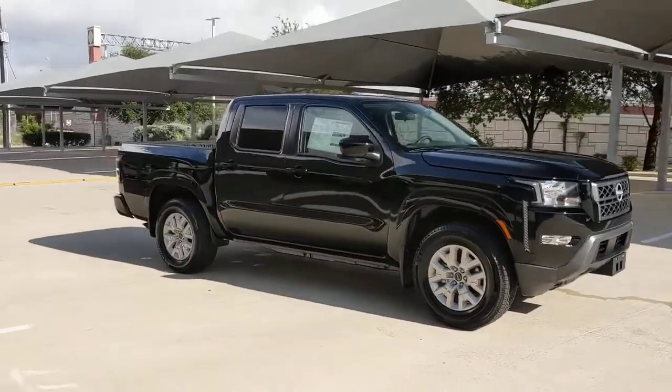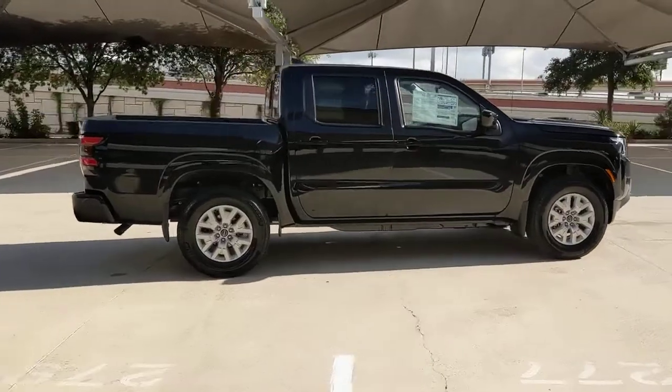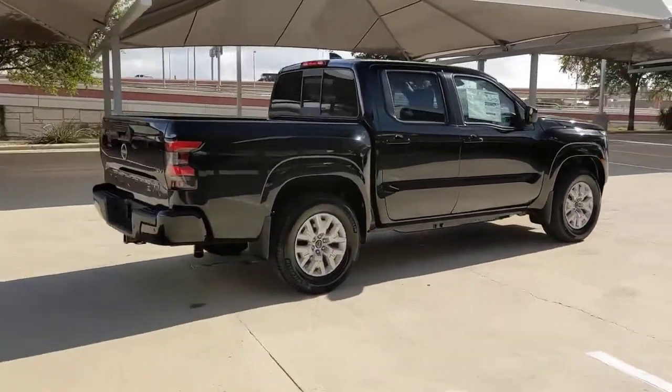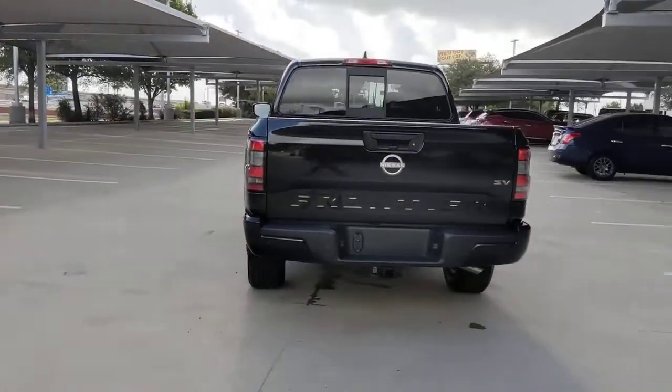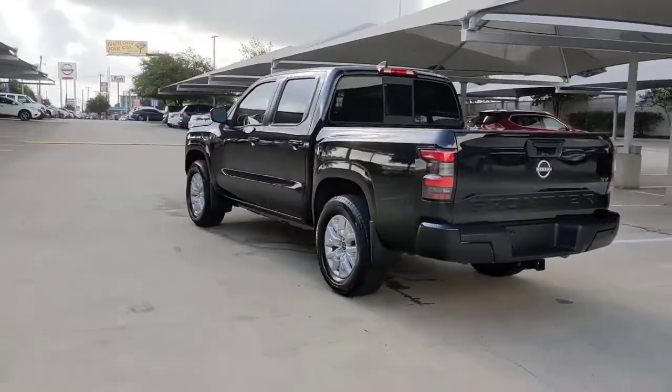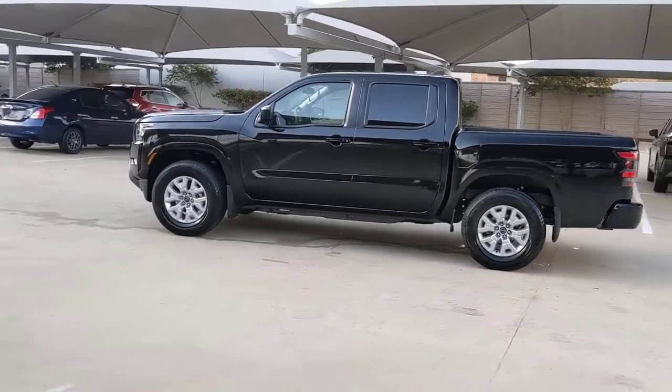Enjoy the view of this 2022 Nissan Frontier. Make comfort and convenience part of every job in this well-equipped Frontier. This mid-size pickup is built to work as hard as you do, and it's available at an exceptional value. The following are some of this vehicle's highlighted options.